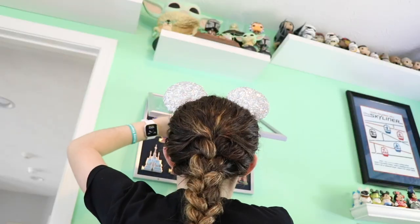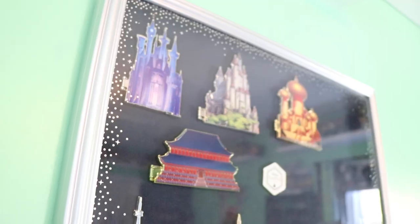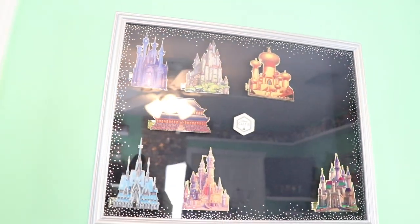Let's get the castle pin up! I take off the plastic from the original packaging so I can line it up. That looks so good — I'm in love with it.